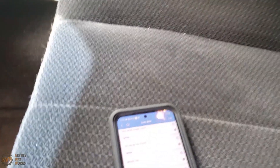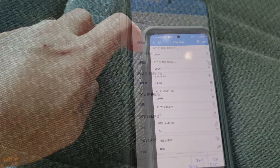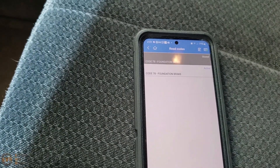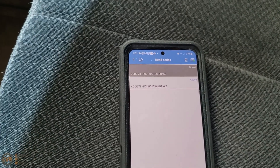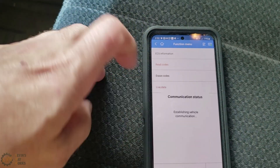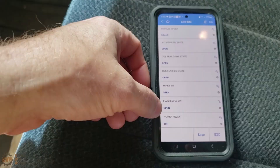I have my Autel dongle hooked up, and this is what I'm seeing. The fluid level switch keeps fluctuating from closed to open. Let's read the codes. As you can see, this has a code 78 foundation brake message. I did a little research on this already and everything says that this is unrelated to ABS — it's related to the brake system minus ABS, and really the only thing it could possibly be is the brake fluid level sensor.